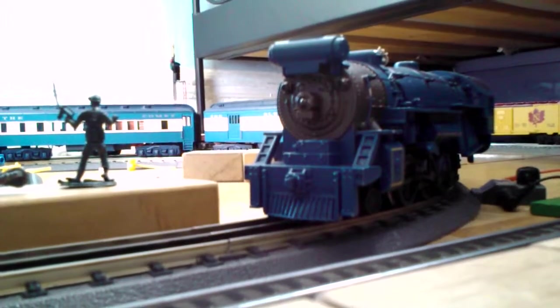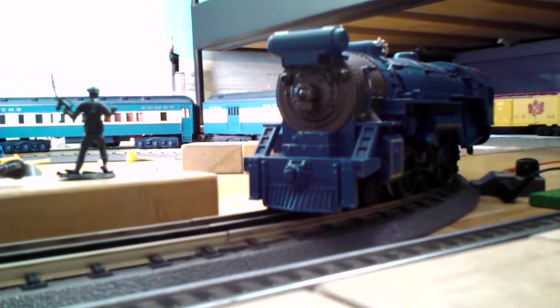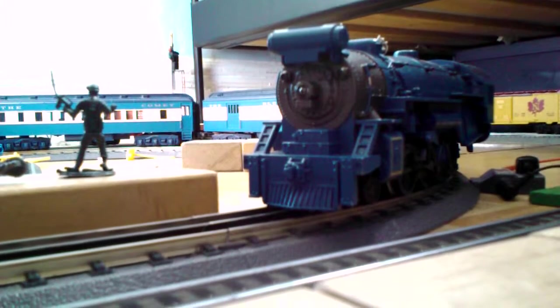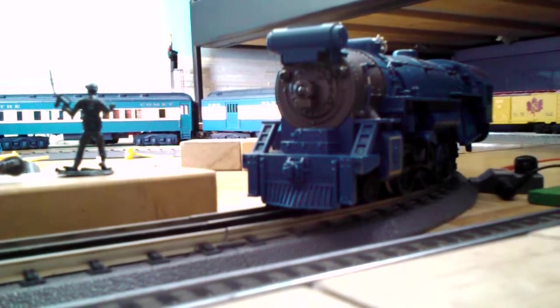It was cataloged at $350, as with any other Rail King starter set. I got it at a store called Train World in Brooklyn for $275.